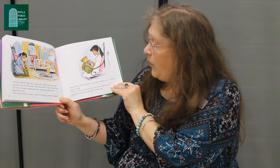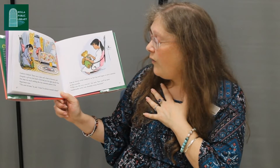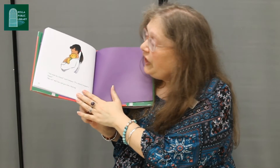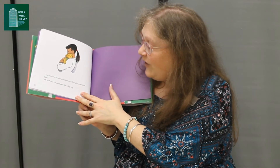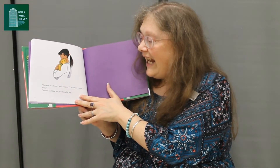Lisa sat down with Corduroy on her lap and began to sew a button on his overalls. 'I like you the way you are,' she said, 'but you'll be more comfortable with your shoulder strap fastened.' 'You must be a friend,' said Corduroy. 'I've always wanted a friend.' 'Me too,' said Lisa, and gave him a big hug. The end.